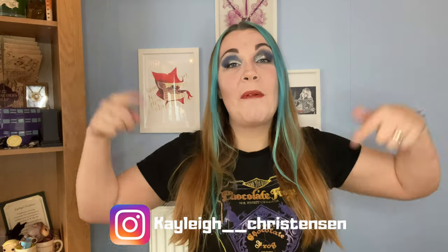Don't forget, if you are new and you haven't done so already, please hit the subscribe button to become part of my little magical community. Also don't forget to turn the notification bells on to be notified every time I upload a video. And you can always go and check me out on my social media.